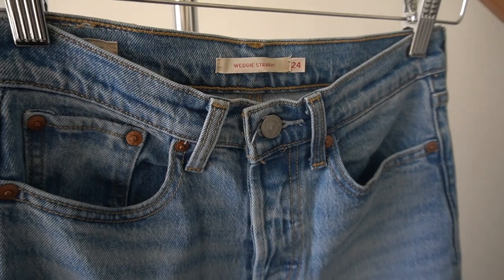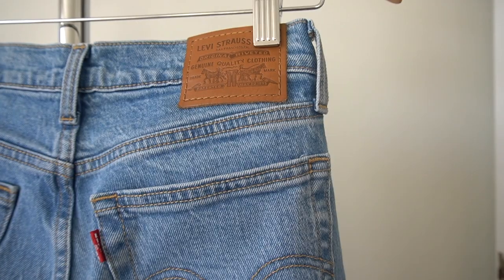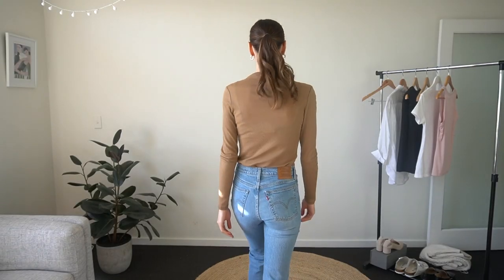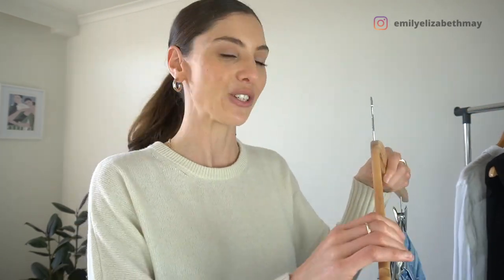The item I reach for most in my wardrobe is definitely my light blue jeans. They're versatile and best of all, they make me feel great. I've spent a lot of time in the past searching for the perfect blue jean, and for me personally, it is this pair of Levi's in the wedgie cut that just tick all the boxes. They fit me so well and my favorite thing about them is that they don't stretch out when I wear them.